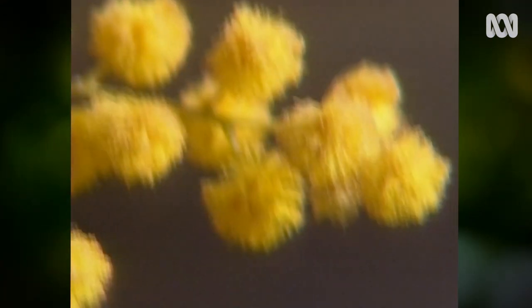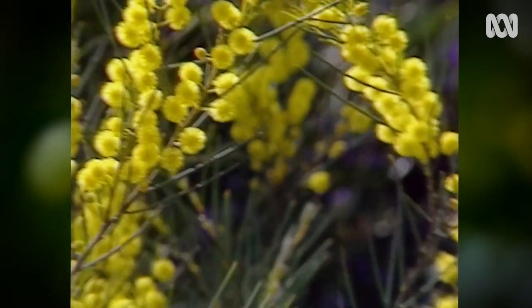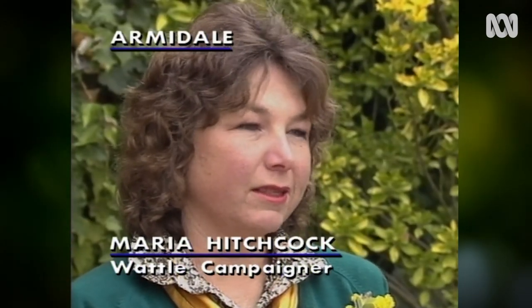The revival is due mainly to Maria Hitchcock, whose efforts led to the official recognition of the wattle as part of the national emblem. I'm absolutely delighted. It's something that I've worked pretty hard for, and there were many times when I thought it wouldn't come off, but it's just fantastic and I suppose I'm a little bit humbled to feel that I've played a part in history.